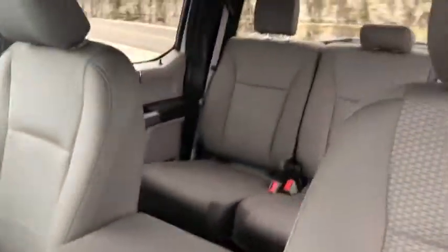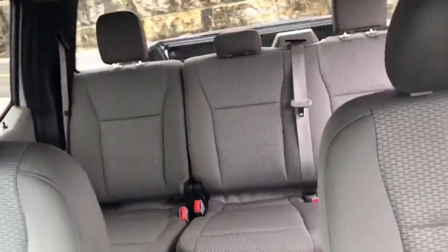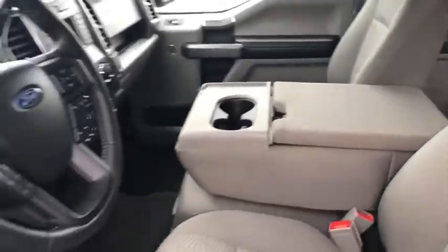Backup camera. Steering wheel audio controls. Keyless entry. Traction control. Stability control. Anti-lock braking system. Bluetooth.